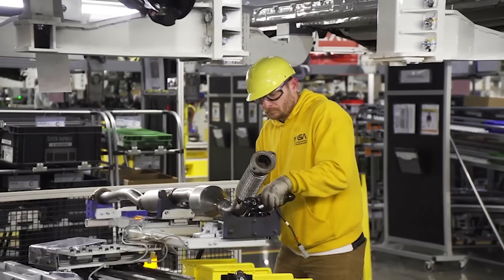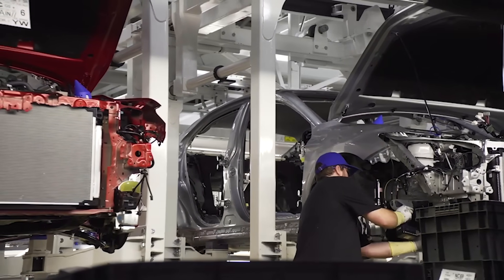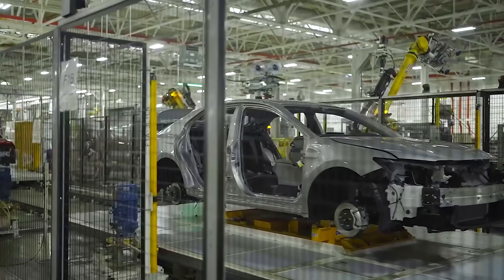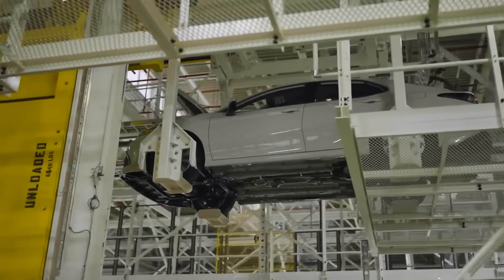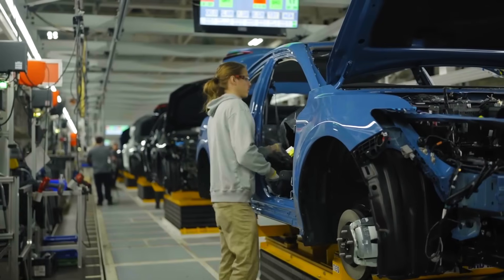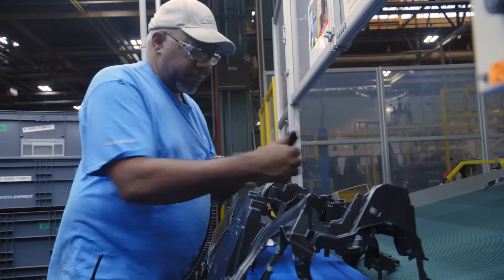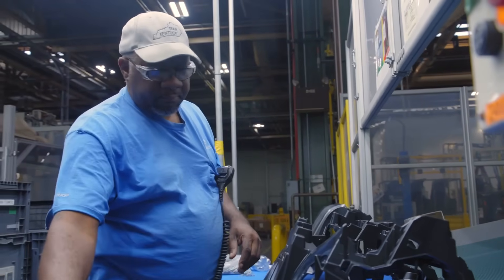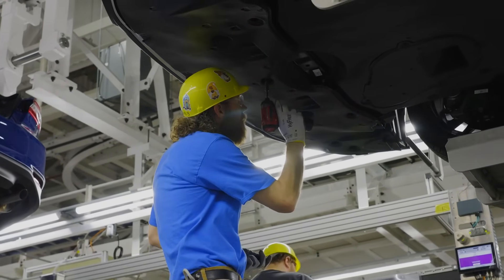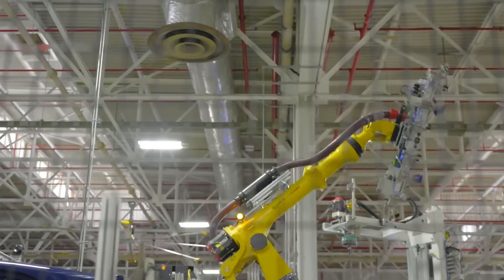This car factory assembles the Toyota Camry, Toyota RAV4, and Lexus ES, along with producing engines. Over 9,500 employees work in this American factory, which was founded in 1986. Employees typically wear a Toyota T-shirt, safety glasses, and a cap. Average hourly wages range from approximately $20 per hour for a production worker to $38 per hour for a tool and die worker.